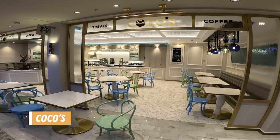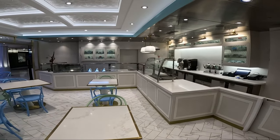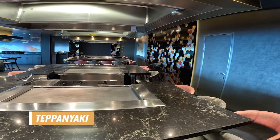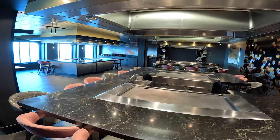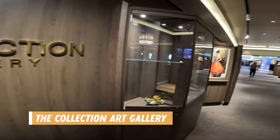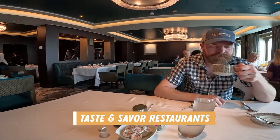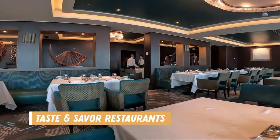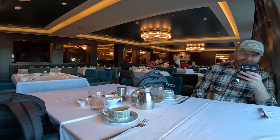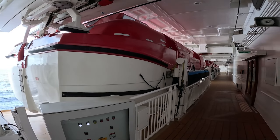Across the ship is Coco's, an a la carte dessert bar. They have assorted chocolates, desserts, and ice cream to name a few. Next up is the Teppanyaki Restaurant, another specialty dining option that does cost extra. You sit around a shared table and watch your chef prepare your meal, so it's like dinner and a show. The Collection art gallery is a long hallway leading you toward the back of the ship — this collection is all for sale throughout the week and they host a few art auctions on sea days. Toward the aft of the ship you will find the Mixed Bar along with Savor and Taste, two of the main dining rooms where you can have sit-down breakfasts and dinners. Smoking is only permitted in designated areas outside.